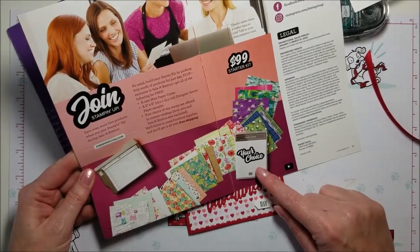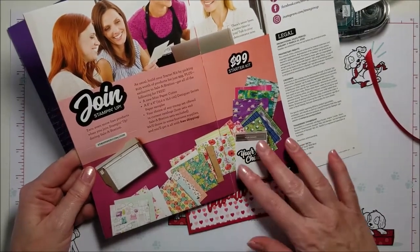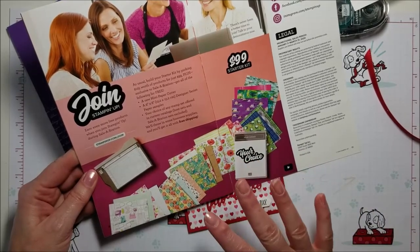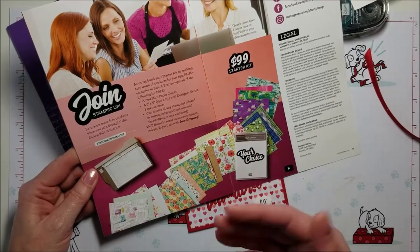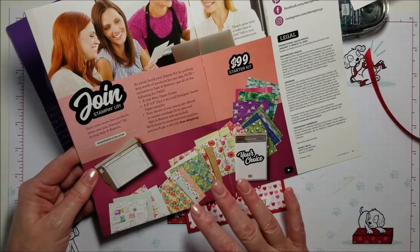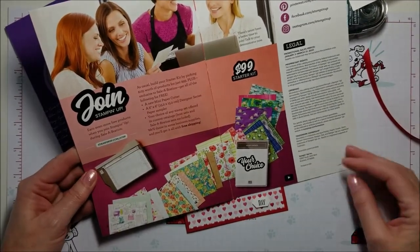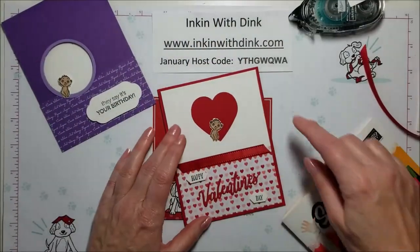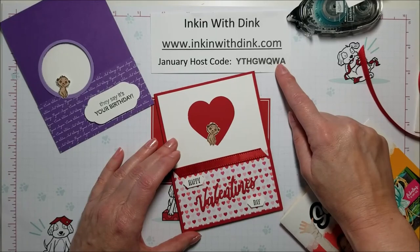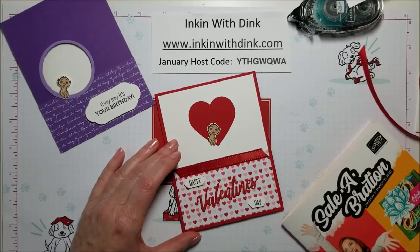Plus you get an additional stamp set of your choice from any of the catalogs — it is a fabulous deal. Once you join you get a 20% discount on all of your orders for as long as you stay active. You're never under any additional commitments, but I know once you come to our meetings and join our team and see how much fun it is, you won't want to quit! Contact me if you have any questions. And don't forget, when you're placing your order this month, to use my January host code — I give out free gifts for any online orders I receive, and this month I'm giving an extra free gift for all orders. Please share my video and thanks for watching!